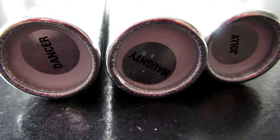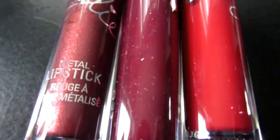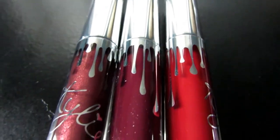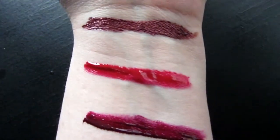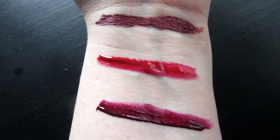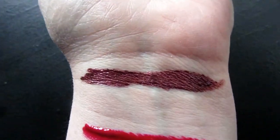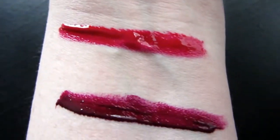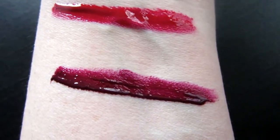The three gloss colors that come with the holiday bundle are Dancer, Naughty, and Jolly — look how pretty! Perfect for wintertime. I swatched the glosses on my arm: the top one is Dancer, the middle red one is Naughty, and the purple one is Jolly.